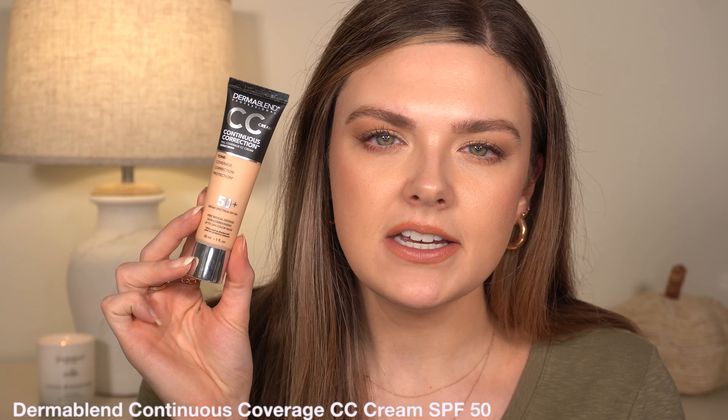Number two may or may not be a surprise. I've talked about how much I liked it in a few videos, but I don't think I've used it a ton on camera, though I wear it a lot when I'm not filming — and I have it on today. It's by Dermablend, and it's their CC cream: the Continuous Correction Full Coverage CC Cream with SPF 50. I said this when I first reviewed it and I still stand by it — this is the better version of the It Cosmetics CC cream.